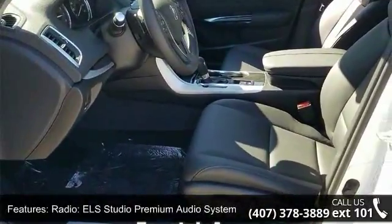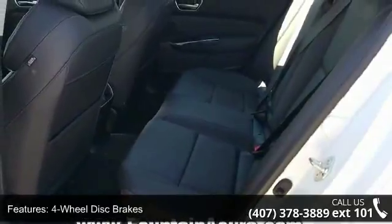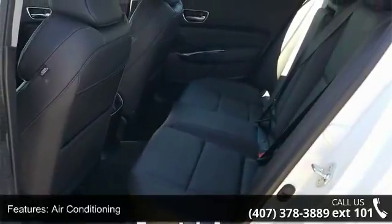Additional features include air conditioning, electronic stability control, front bucket seats, leather shift knob, and navigation system.